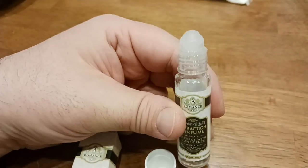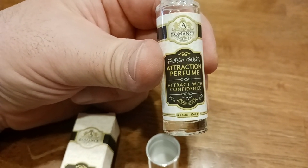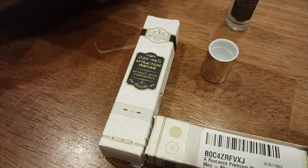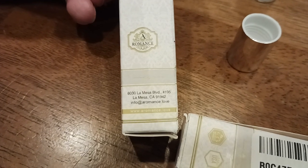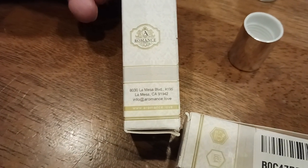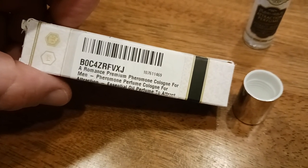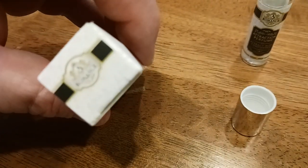Let's take a look at the bottle itself. You get 0.33 ounces or 10 milliliters. Attraction perfume, attracts with confidence. Made in the USA — La Mesa, California, 91942. Info at aromance.love — how cool is that? Instead of .com, it's .love. There's the packaging and container. Romance premium pheromone cologne for men — essential oil perfume to attract. Aromance for him, and the women's version would say Aromance for her.